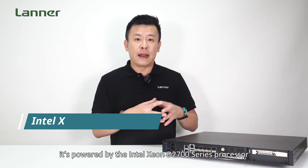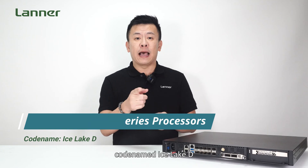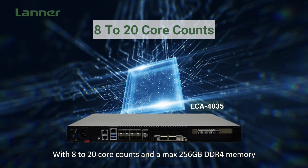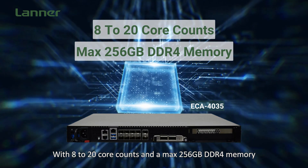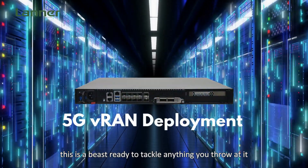So, what's under the hood? It's powered by the Intel Xeon D 2700 series processor, codenamed Ice Lake D. With 8 to 20 core counts and a max 256GB of DDR4 memory, this is a beast ready to tackle anything you throw at it.